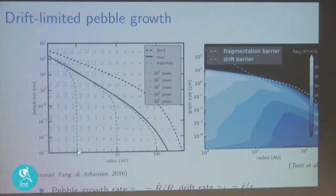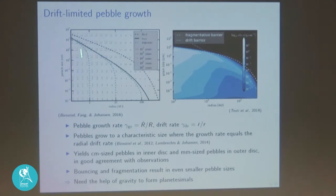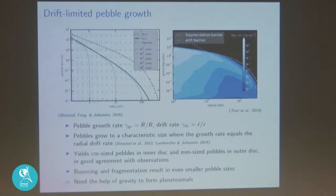Once the drift equals growth, you can't reach any larger size because you drift away from your growth region before you have time to grow more. Integrating the vector map at 1 AU, 10 AU, and 100 AU, particles all end up on a black line — the maximum size you can grow to due to radial drift, called the radial drift barrier or drift-limited pebble growth. This gives centimeter-sized particles in the inner disk and millimeter in the outer disk, agreeing well with observations around young stars. Growth can also be limited by bouncing or fragmentation, but the drift barrier is the overall maximum.